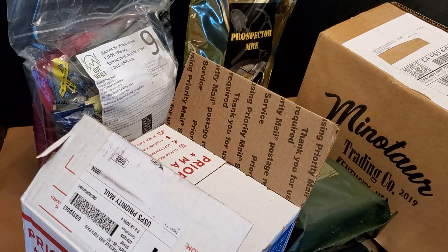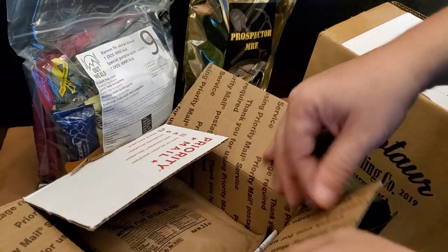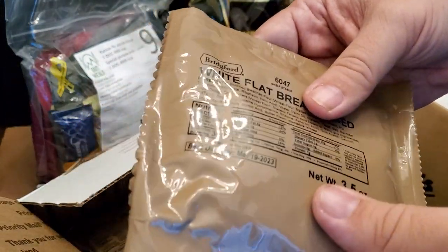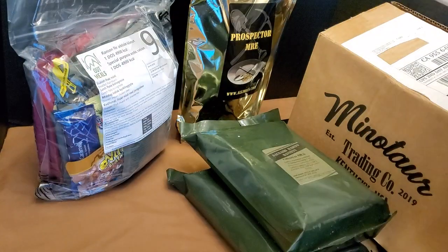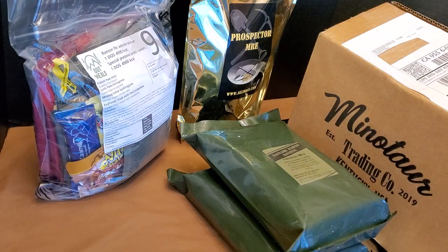Click subscribe, like, feel free to comment. If you see anything on here that you want me to investigate or eat, go ahead and leave a note in the comments. We got some white flatbread sliced from Bridgeford — I got that from Epicenter. It's a lot better than the snack bread. You can slice it and make it into a pretty decent sandwich if you are so inclined.